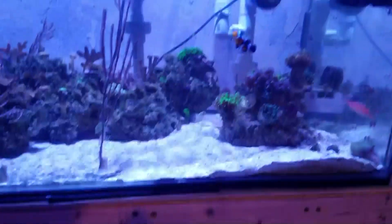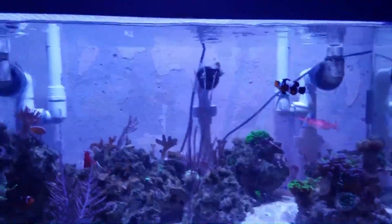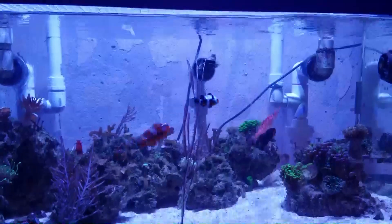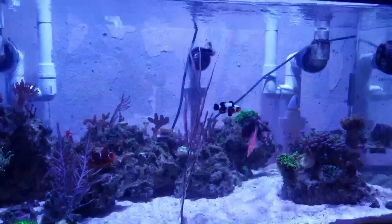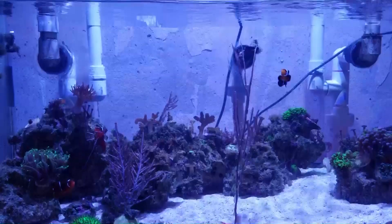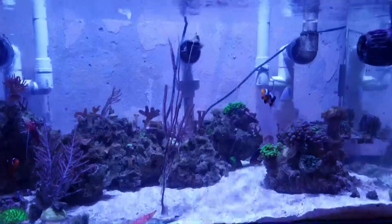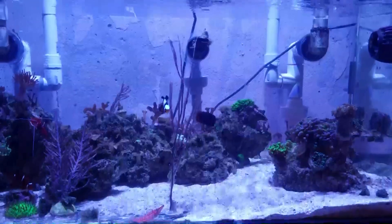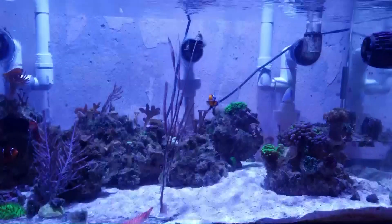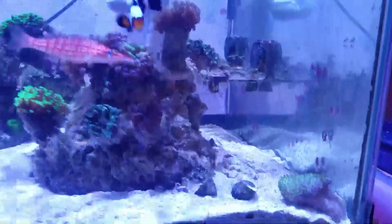As far as equipment: still running my DCT8000 with zero issues, my Phoenix titanium heater is clean and fine, my waveMakers DB4 and DB8 have no issues, and the GFO reactor is running perfectly. I'm running low on No-Pox with a replacement order coming in, and I'm also running low on my AquaForest dosing products. I might switch to BRS — let me know what you guys think: BRS or continue with AquaForest?